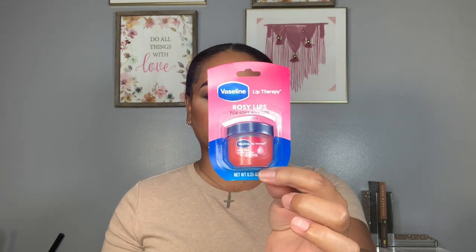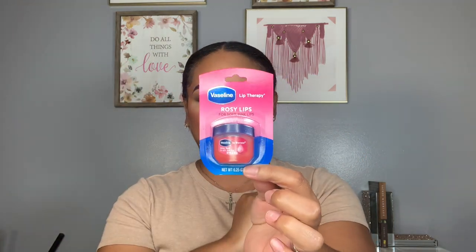This Vaseline Lip Therapy is perfect to keep in your purse throughout the day — self-care means looking and feeling good wherever you go. I do have to apply it about twice a day since it doesn't last all day, but it does the job: it hydrates and moisturizes well. Get your hands on these for soft, hydrated, pink lips. I believe they also have the original version, but I was drawn to the rosy pink.